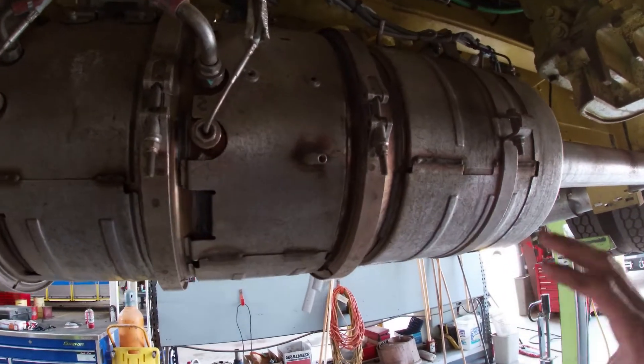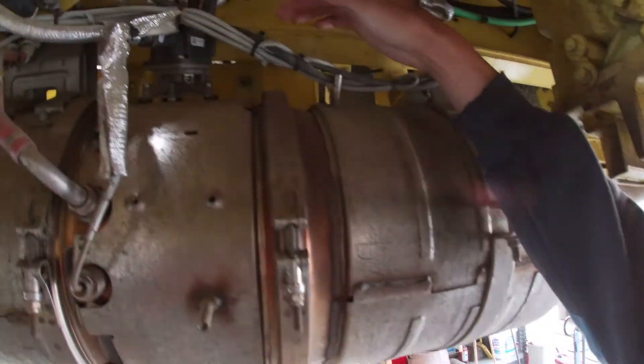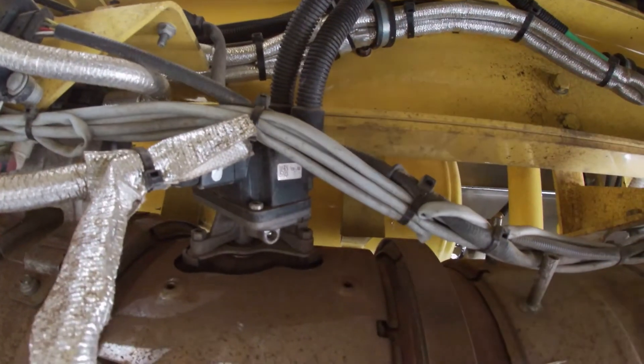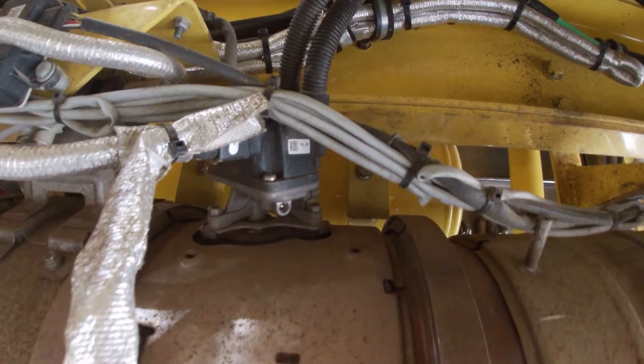After the DPF, it goes into our after-treatment system, which is where our DEF is introduced. Our DEF is introduced in this nozzle here, or our DEF injector. And that is to reduce the NOx in our exhaust.